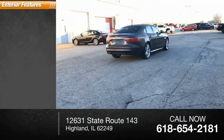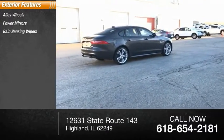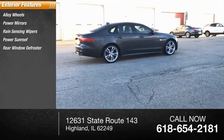Here are some of this vehicle's great options: alloy wheels, power mirrors, rain-sensing wipers, power sunroof, rear window defroster.